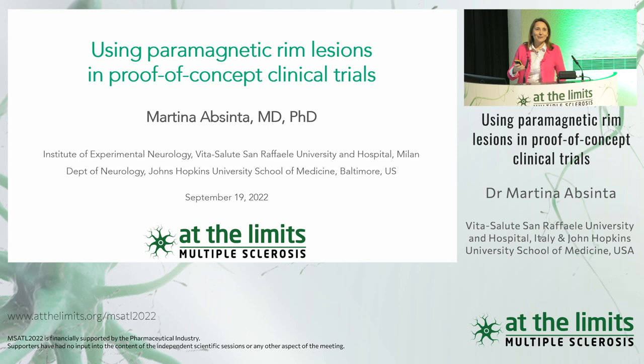Thank you very much for the introduction, and I would like to thank the organizers for the invitation. My disclosures.